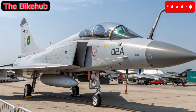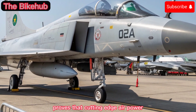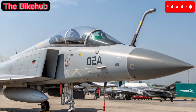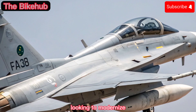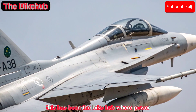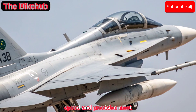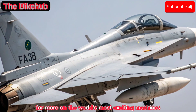The 2025 JF-17 Thunder proves that cutting-edge air power doesn't have to come with a superpower-sized price tag. As it continues to evolve, it strengthens the aerial capabilities of nations looking to modernize without overextending their defense budgets. This has been the Bike Hub, where power, speed, and precision meet. Don't forget to subscribe for more on the world's most exciting machines.